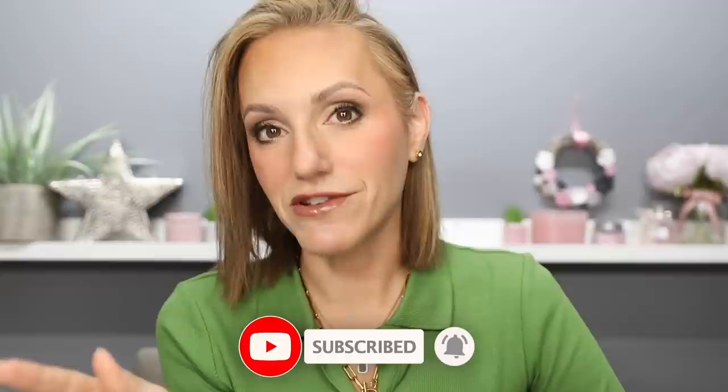Hi everyone and welcome to April Faves and Fails. This is my first time back in this chair since I took a little bit of a holiday with my family over Easter. Thank you very much for all of you who sent messages telling me to let my hair down and relax — I certainly did that, although I think we can class my holiday as a working holiday as I was testing out a lot of SPFs for you all for a future video.